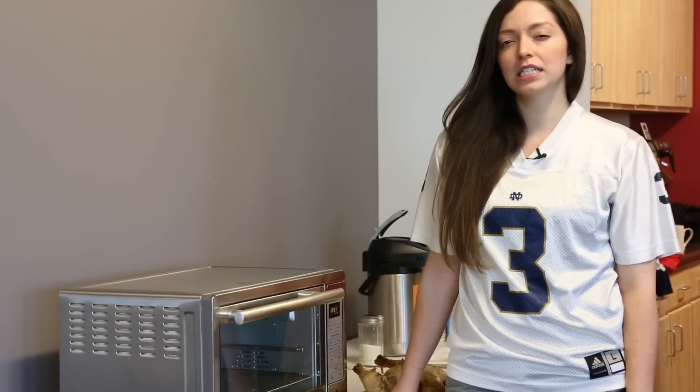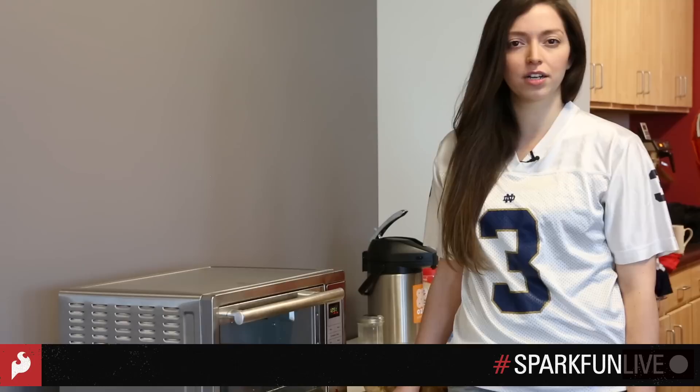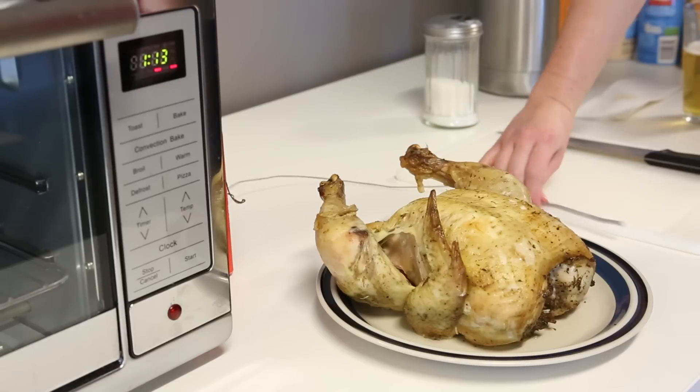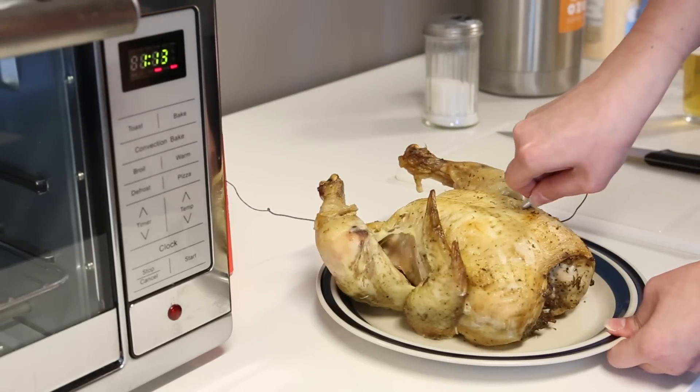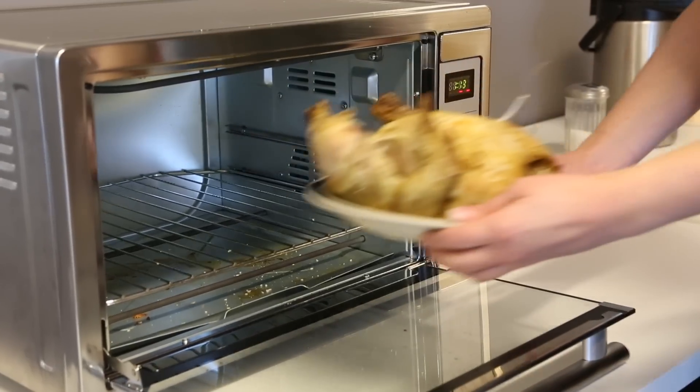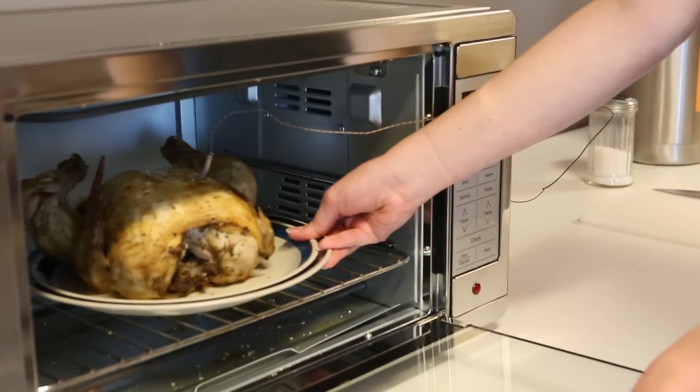This football season, don't let a silly thing like cooking the Thanksgiving dinner come between you and the game. Whether you're keeping tabs on your fantasy football team, trapped in a black hole of Pinterest recipes, or embroiled in another political debate with grandpa,